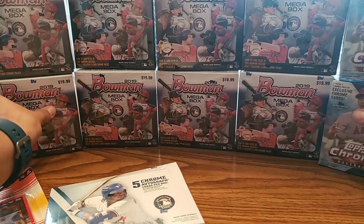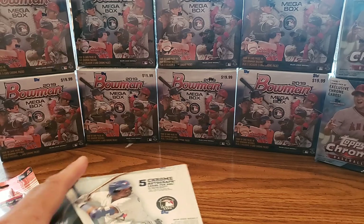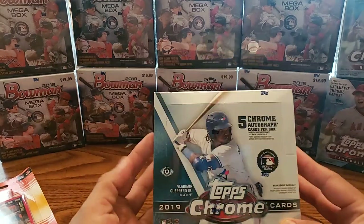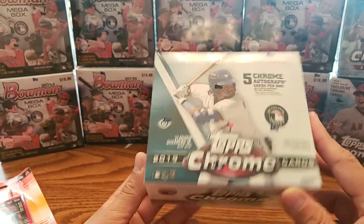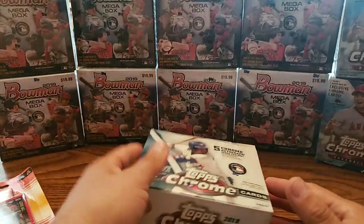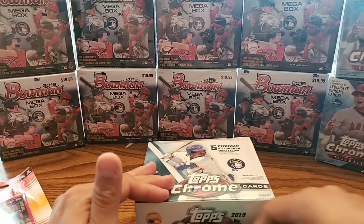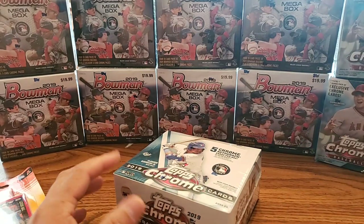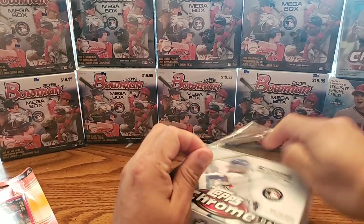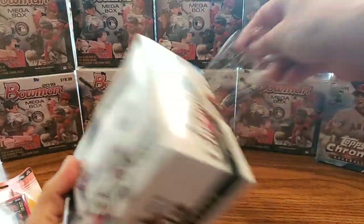Hey guys, this is Romeo coming at you with another video. We are going to be opening this 2019 Topps Chrome jumbo pack. It really doesn't look that jumbo — this thing is tiny — but you get more autographs and more cards than the other one. I actually pre-ordered this a long time ago and it didn't arrive until yesterday, but we are making the video today so let's go ahead and get started.